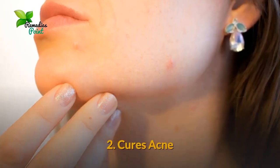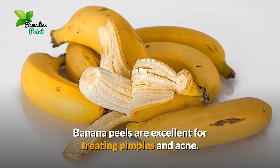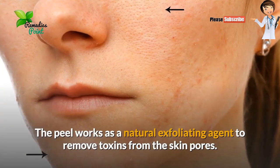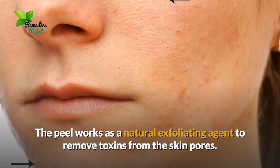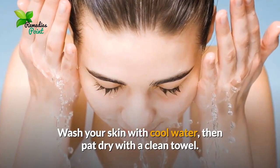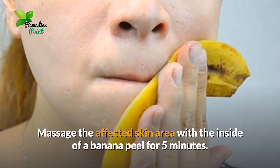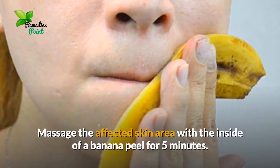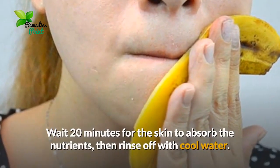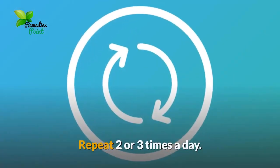Number two: cures acne. Banana peels are excellent for treating pimples and acne. The peel works as a natural exfoliating agent to remove toxins from the skin pores. Wash your skin with cool water, then pat dry with a clean towel. Massage the affected skin area with the inside of a banana peel for five minutes. Wait 20 minutes for the skin to absorb the nutrients, then rinse off with cool water.